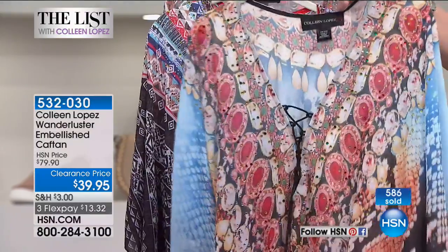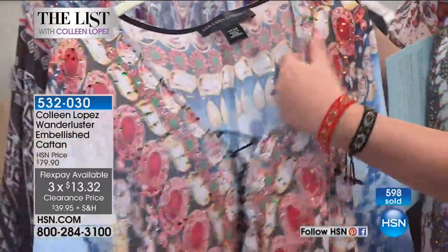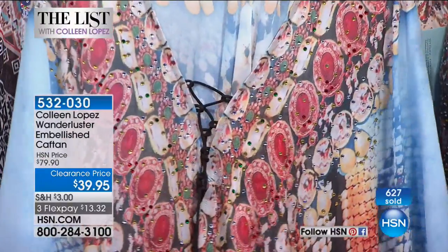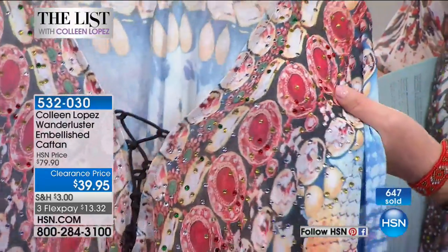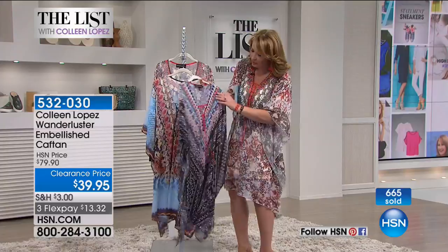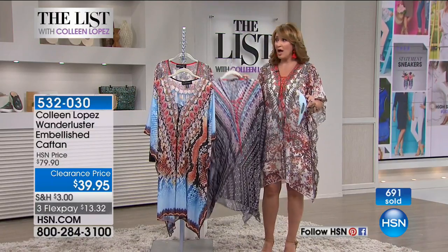We're pretty much saying goodbye to the snake. The snake has emerald, gold, and red colored jewels - all heat-embossed onto the fabric, so they don't pop off in the wash. Our quality assurance tested this and it washes up beautifully. The snake has little green, gold, and red - like topaz-colored stones. The tribal also has little hits of green - subtle sparkle. When you put it on, you shimmer. I'm so excited you're getting it for $39.95.